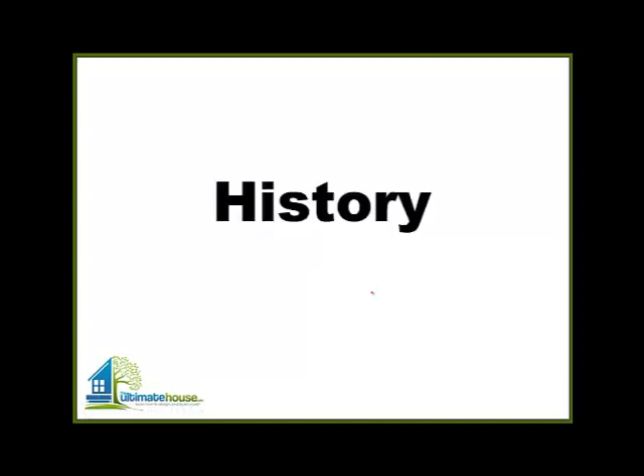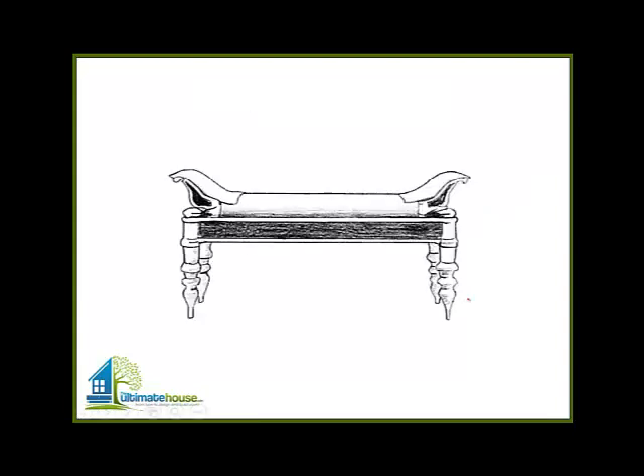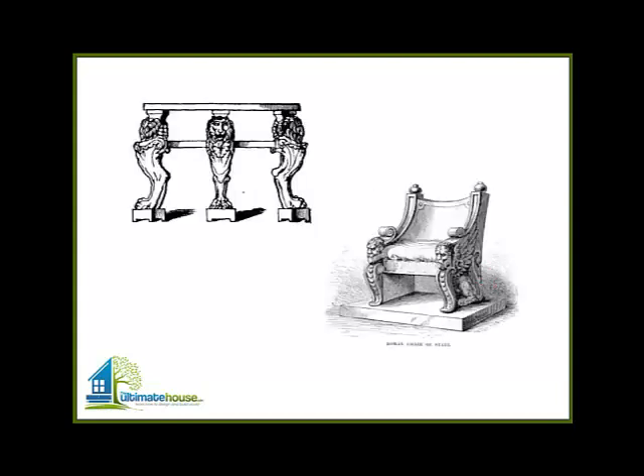Okay, so history. There's lots of evidence of furniture thousands of years ago going back to the Syrians, Egyptians, Greeks, and Romans. We're going to jump from there to the Middle Ages and late Middle Ages, but this — I think — is a Roman day bed. A lot of this furniture was very heavy carved wood with painted appliques on top, very thick and very heavy furniture.